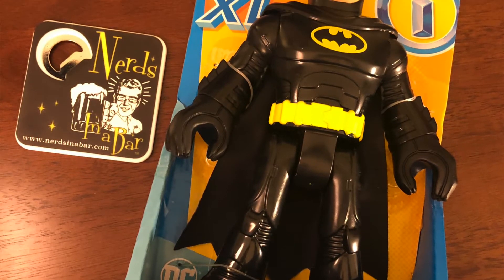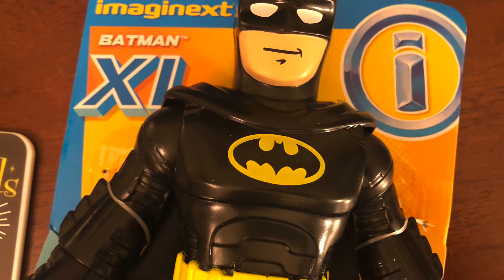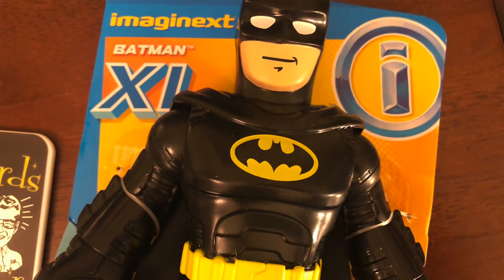This right here is the 10-inch — what they're calling the XLs. This is a Michael Keaton-esque figure from the Batman series, the very first reboot of Batman since '66, and very well done. Imaginext, keep going — don't stop.